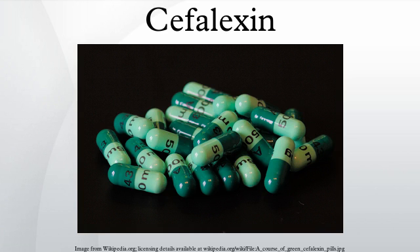The most common adverse effects of cephalexin, like other oral cephalosporins, are gastrointestinal disturbances and hypersensitivity reactions. Gastrointestinal disturbances include nausea, vomiting, and diarrhea. Hypersensitivity reactions include skin rashes, urticaria, fever, and anaphylaxis. Pseudomembranous colitis has been reported with use of cephalexin.